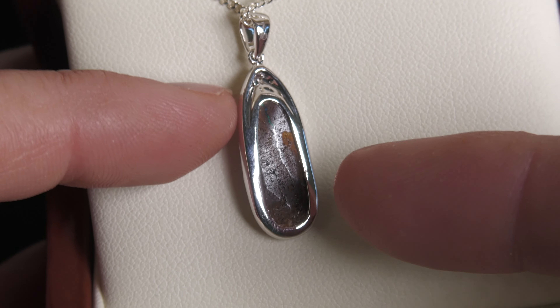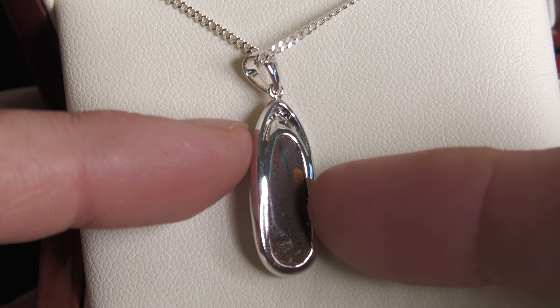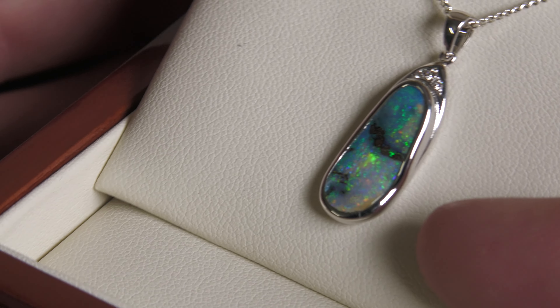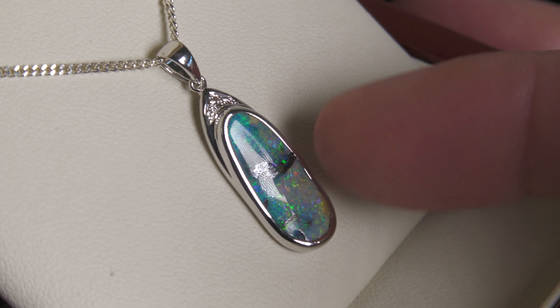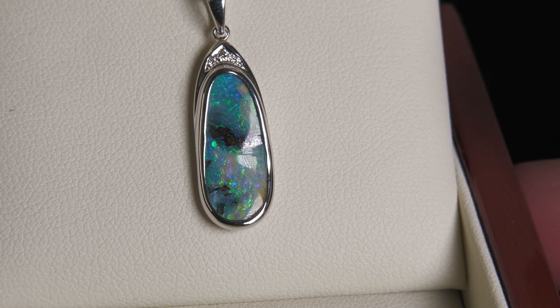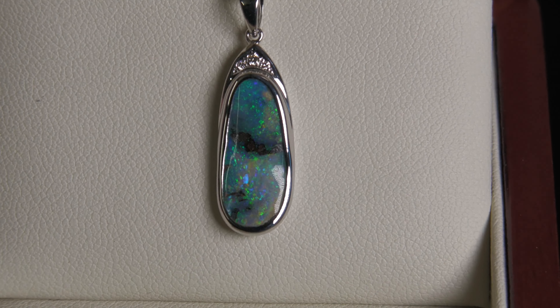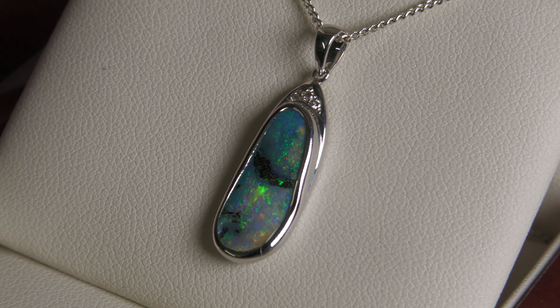Boulder opal forms inside these large ironstone boulders, and I've just removed one side leaving the opal attached to the ironstone host rock. Beautiful size, nice shape. Look at the colors of the opal — beautiful, very very pretty.